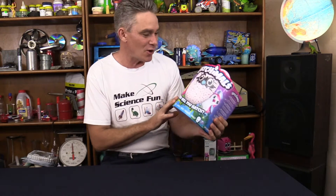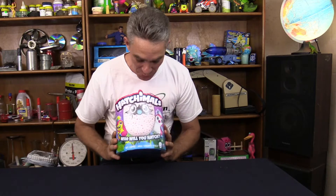G'day guys, I'm Jacob from Make Science Fun. Thanks for joining me today. I'm so excited because I've got a Hatchimal! As soon as they hit the shops everyone goes and buys them and there's nothing left. They're about 80 bucks in the shop — I had to pay $150 for this one. Don't tell my wife.